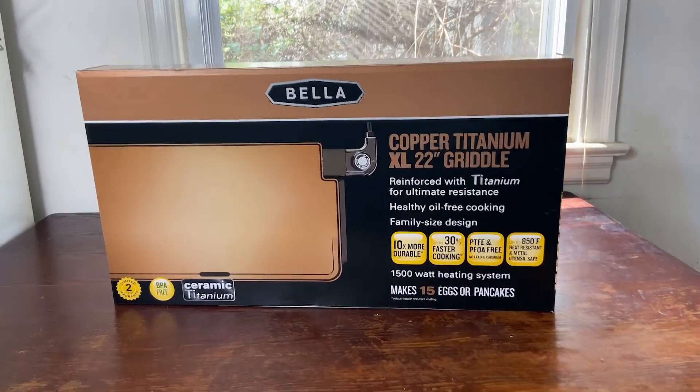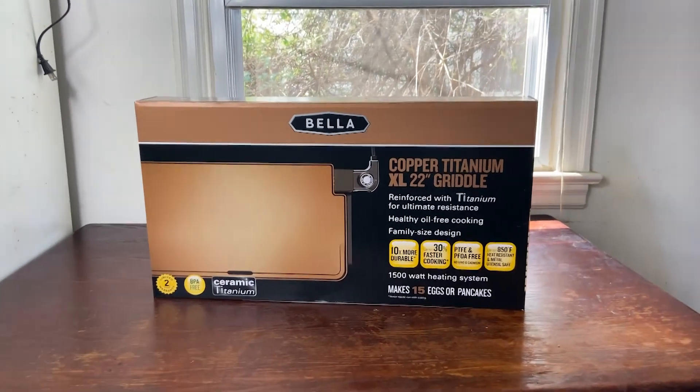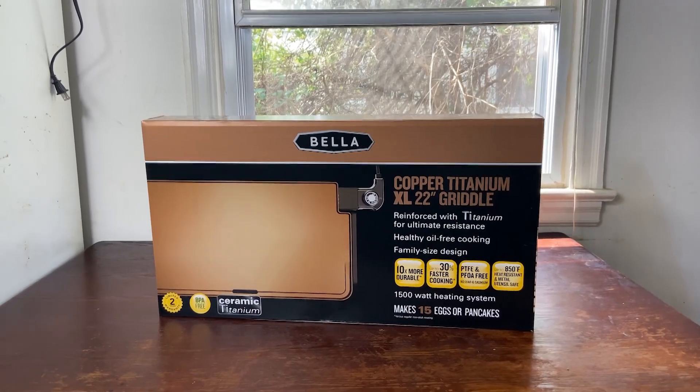It makes 15 eggs or pancakes. Wow. So we're going to be checking this bad baby out, and real quick I'm just going to unbox it for you and we're going to see how it goes.